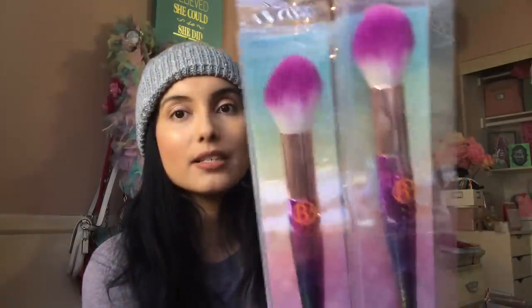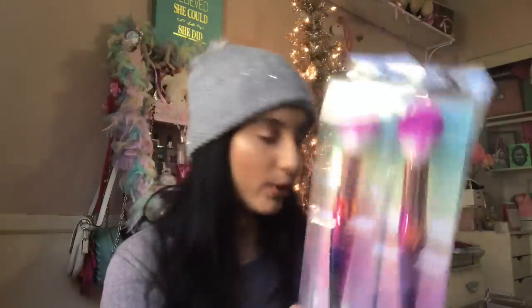They are mermaid brushes, so I did go a little crazy — not gonna lie. This is the powder brush. I might have picked up several of each just because the quality of their makeup brushes is so good for a dollar. It's just crazy to me. So those are the powder brushes.